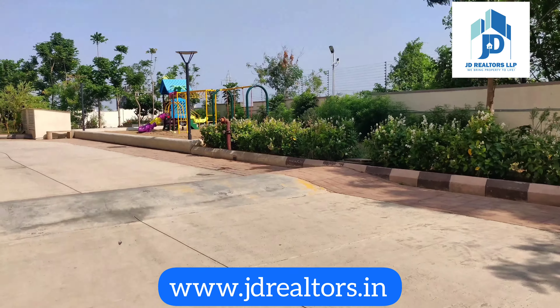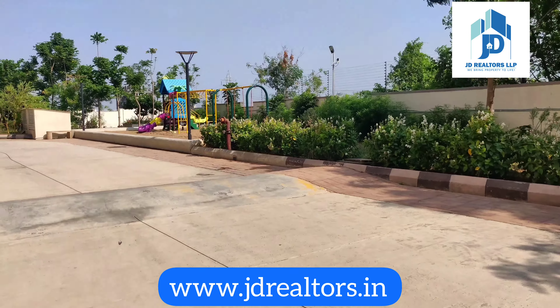This is Block C. Here there is also a kids play area. Block D has a bit of tight open space.